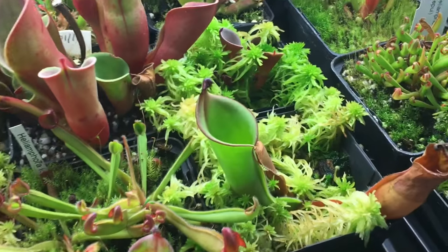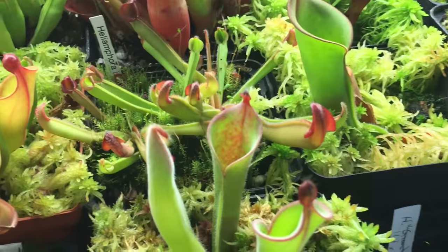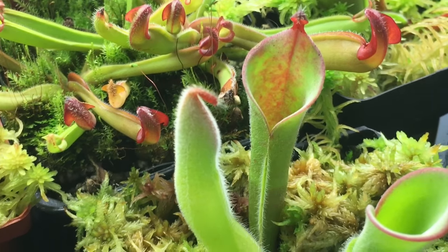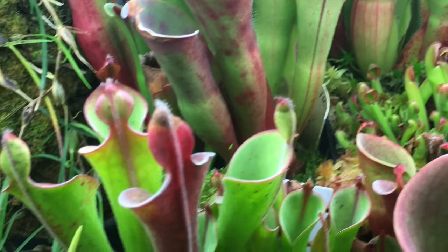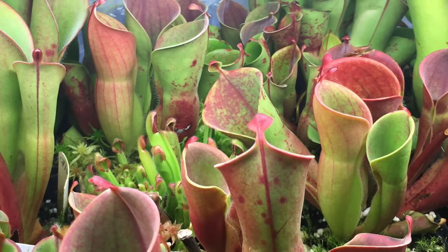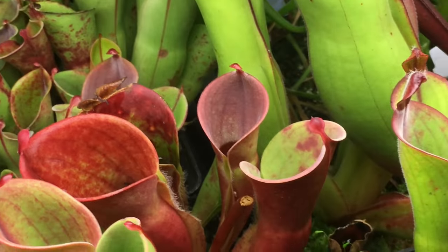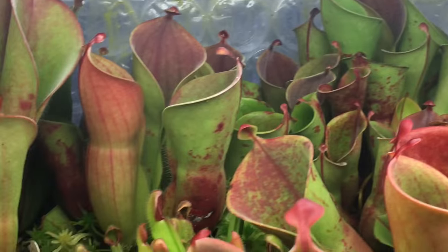These are my Heliamphoras — it's hard to see everything from this angle. That's a Parva, that's my hairy Parva — you can see how hairy it is. Some Miners, some regular Parvas. The lights make the old pitchers go blotchy, but the new growth is accustomed to the light — it's easy to get bright red growth under lights. These are just cheap shop lights.